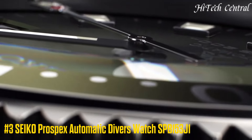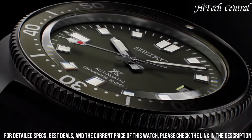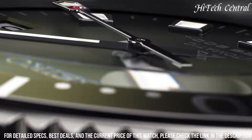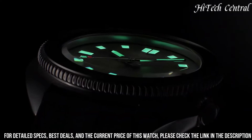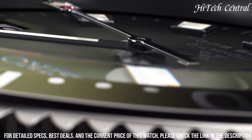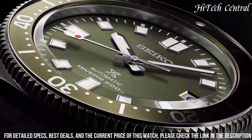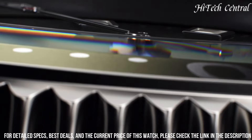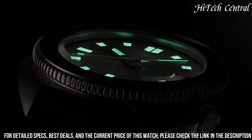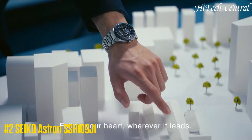Number 3: Seiko Prospex Automatic Diver's Watch SPB-153J1. Movement type: Automatic. Case material: Stainless steel with super hard coating. Crystal: Curved sapphire with anti-reflective coating on inner surface. Lumibright on hands, indexes, and bezel. Band material: Silicone. Water resistance: 200m / 660ft. Case thickness: 13.2mm. Diameter: 42.7mm. Length: 46.6mm. Screw case back, screw-down crown. 3-fold clasp with secure lock. Unidirectional rotating bezel. 24 jewels. Date display. Stop second hand function.